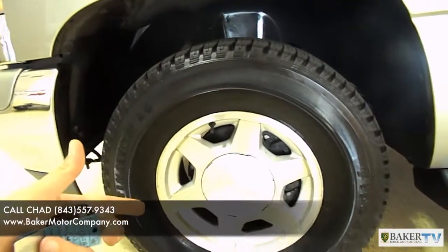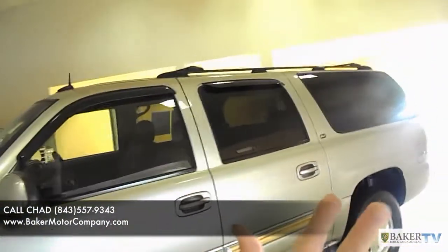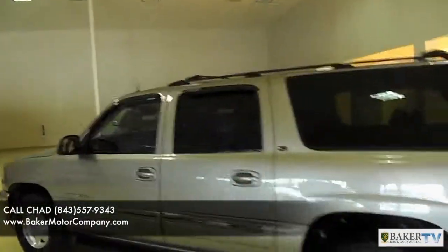Also, the alloy wheels. Side steps. It's an XL, so it's a longer one — very similar to a Chevy Suburban.